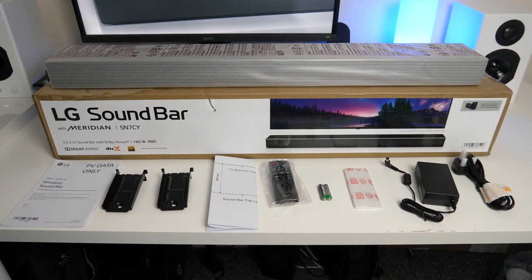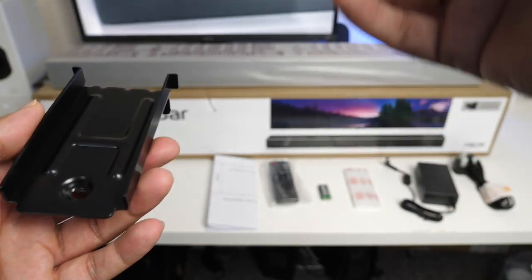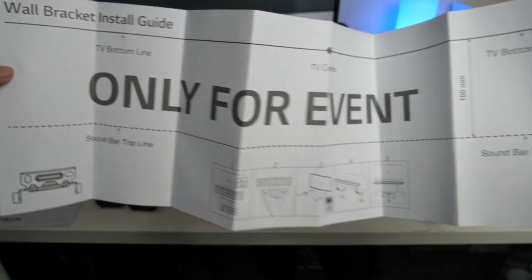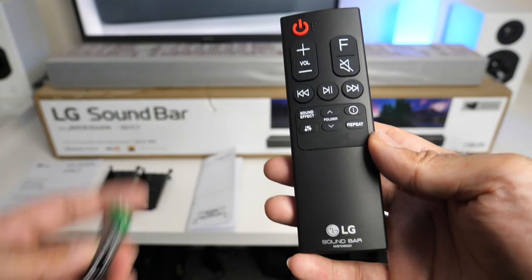This is everything you get in the box, beginning with a quick start guide. Here you have two mounting brackets so you can wall mount the soundbar, and here is a guide showing you exactly how to install the wall mount. A small remote control is included, powered by two AAA batteries which are included in the box.